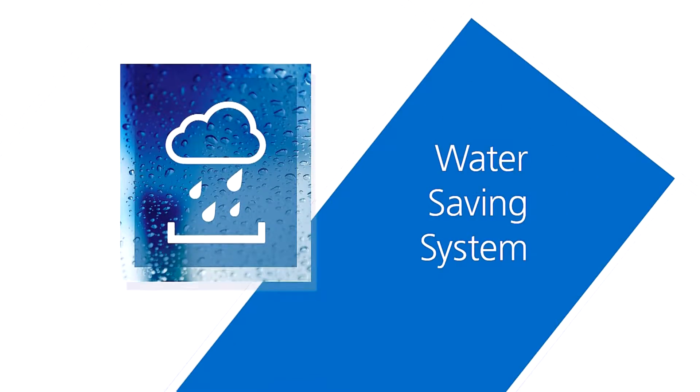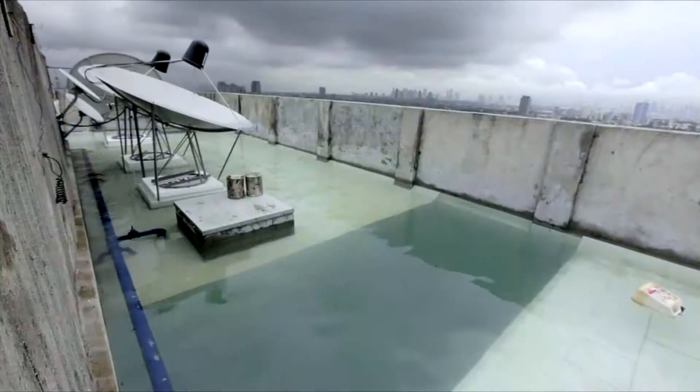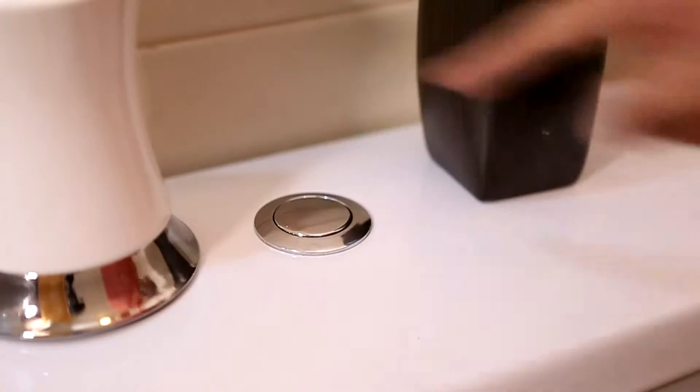Water saving system. When it comes to wise water management, West Insula is designed to collect, purify, and treat rainwater for use by homeowners, giving you practical savings.